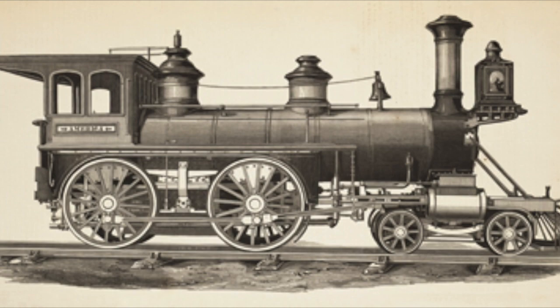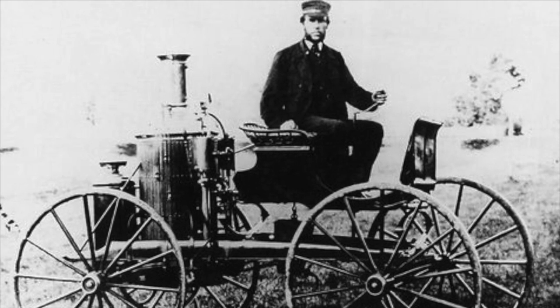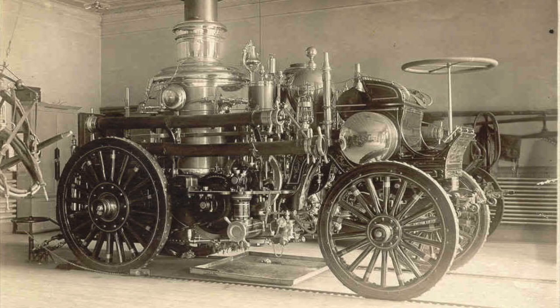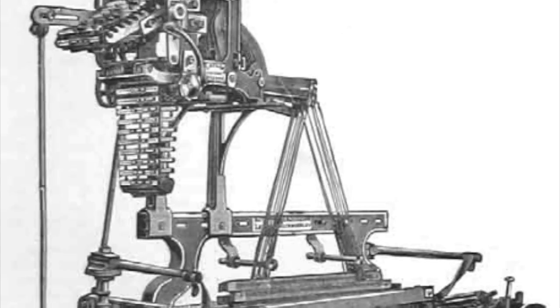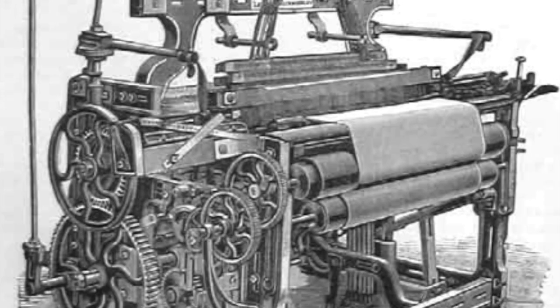The steam engine allowed for advancements in technology that are still often used today, such as cars, trains, and many other machines. The steam engine played a major role in the industrial revolution because it demonstrated a new and more advanced machine that was adapted into many other machines.